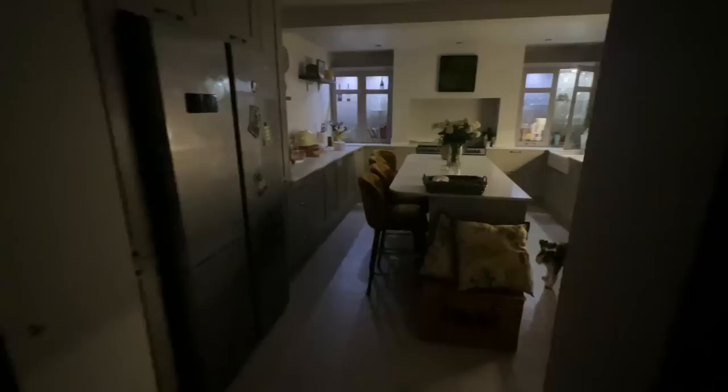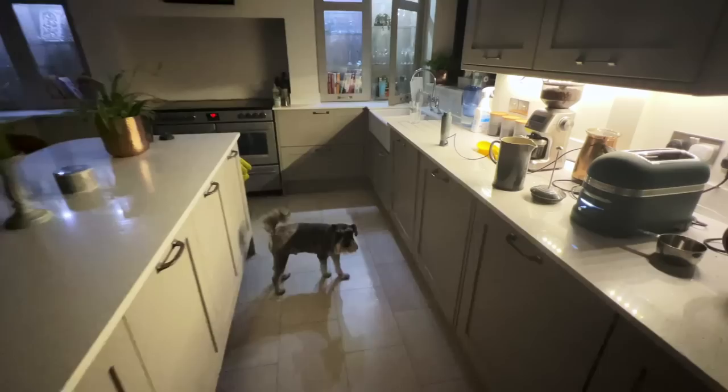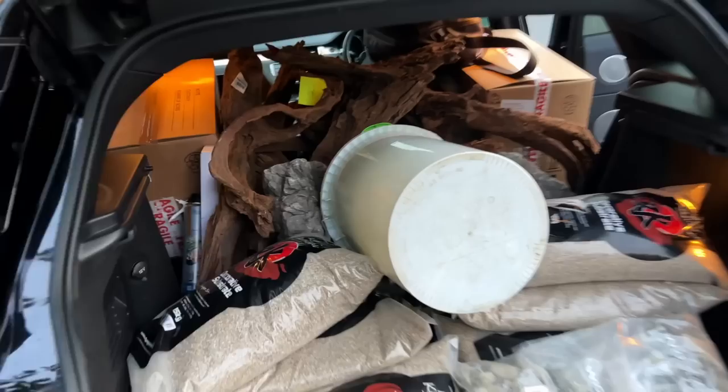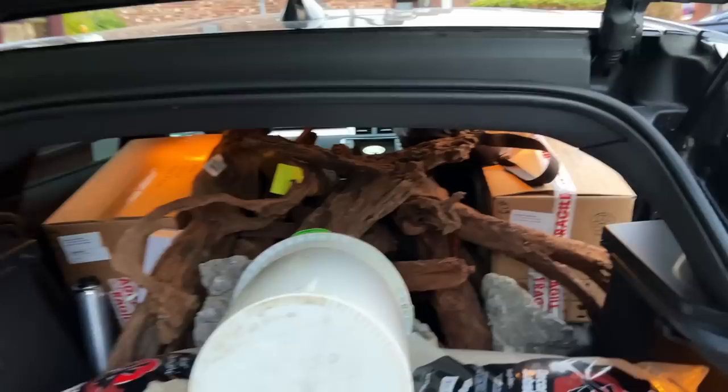Arguably the best aquascape I've ever done — let me know in the comments what you think. It's five o'clock in the morning and I'm about to get ready to do the install down at Canary Wharf in London. The dogs are awake, I'm making my early morning coffee. We've got a 500-gallon ex-reef tank, loads of driftwood, loads of stone, loads of gravel, loads of plants, loads of CO2 kit. It's going to be an epic install — hope you enjoy it.